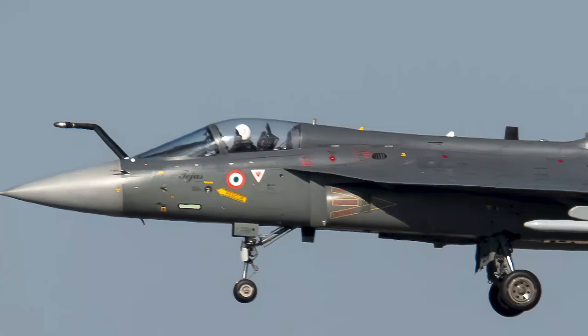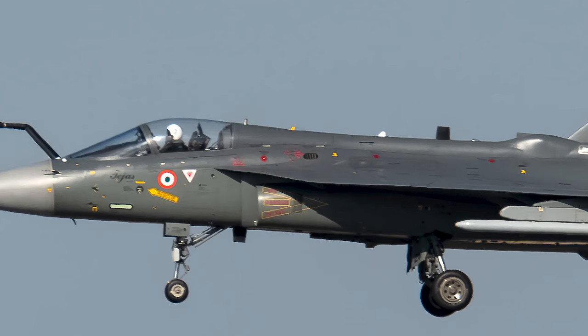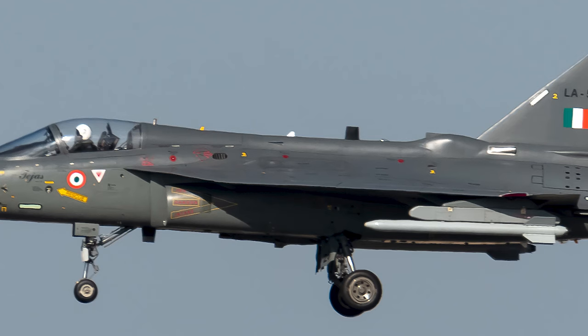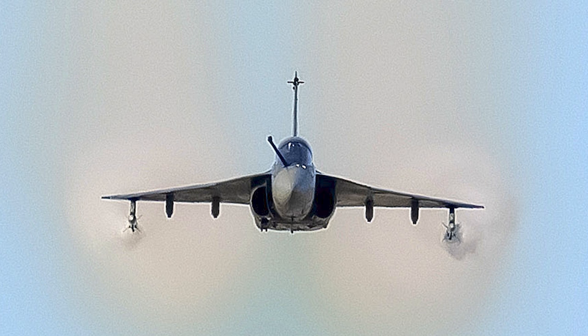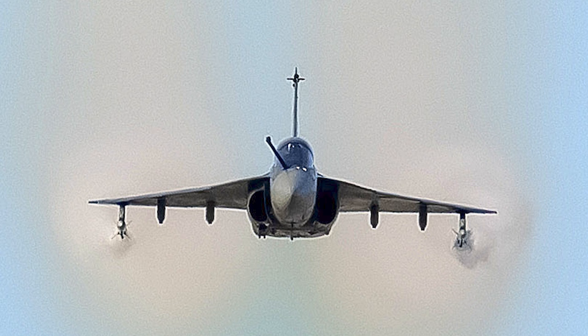A straight-in approach was probably the case in this video, coming from a long finals point. This aircraft was in a deep stall, operating on the backside of the power curve, where it was unable to sustain flight to make its destination or touchdown point. Hence the pilot probably ejected to save at least himself, if not the aircraft.